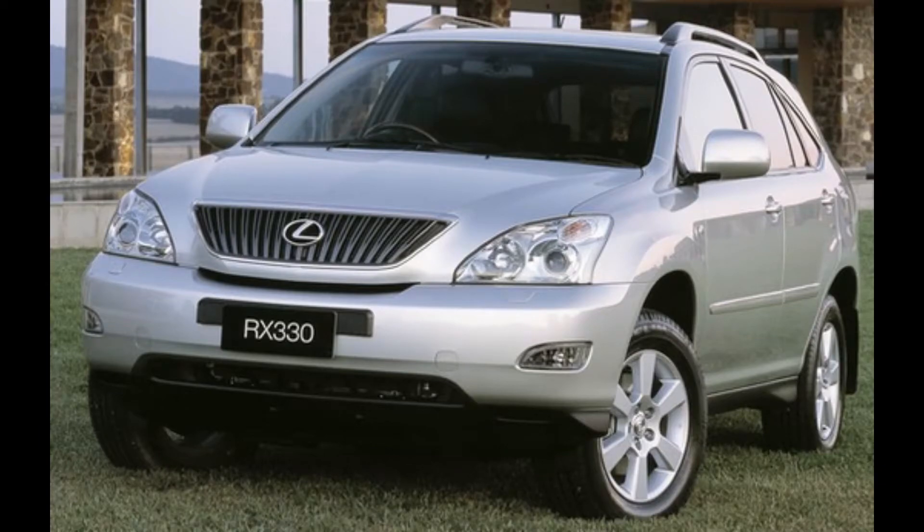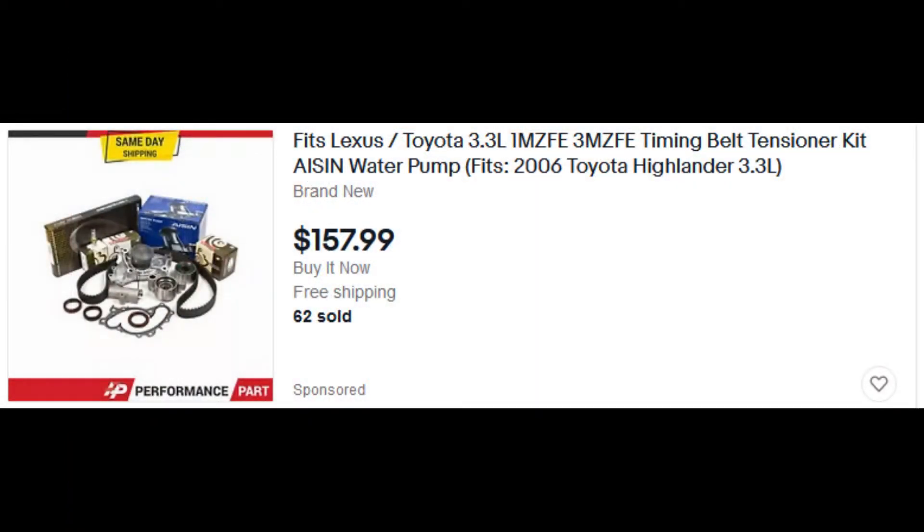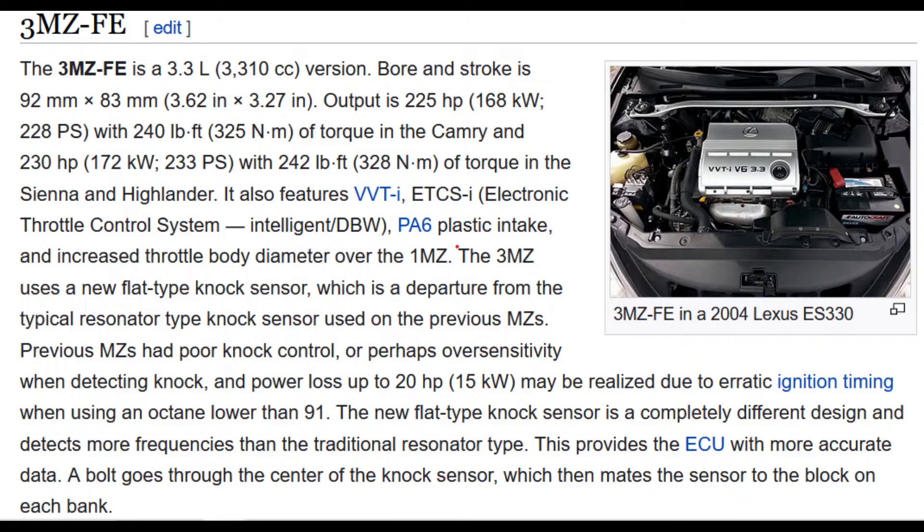I took it in for a timing belt service today and was shocked when I picked it up from the shop to see that my dash was lit up like Christmas. I went back in and let the mechanic know and he came out with a scan tool to try to clear the codes. After several attempts and a little research on his part, he informed me that the timing belt kit I had purchased contained an aftermarket belt. Apparently, the 3MZ-FE does not care for these belts. The way it was explained to me was that the VVT engine is very sensitive and even a 5 degree difference in the cam timing would cause the sensors to throw a code.